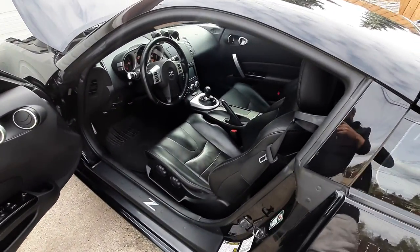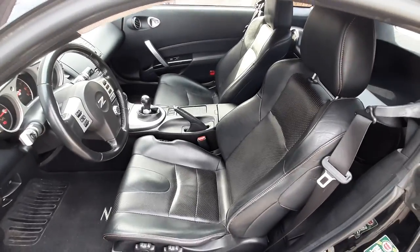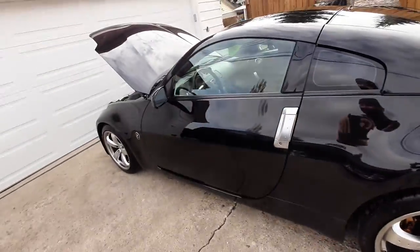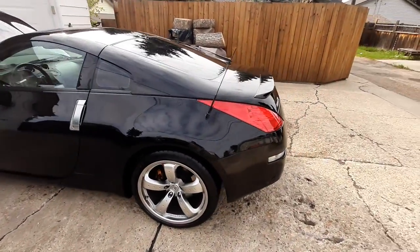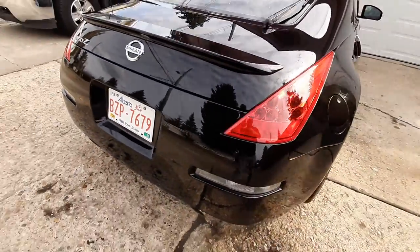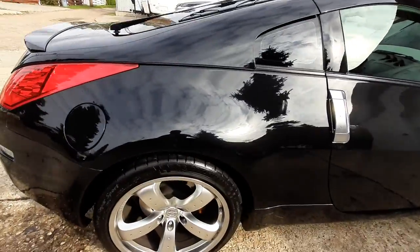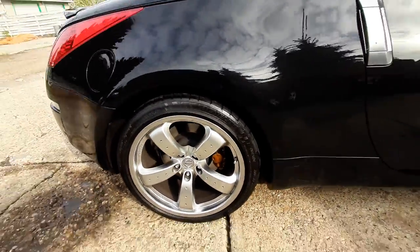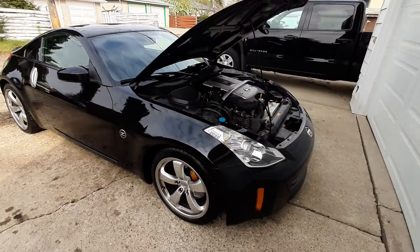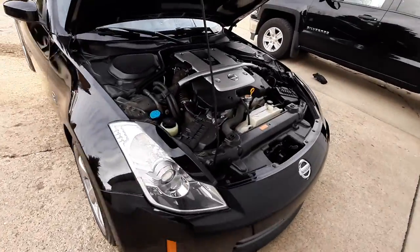See the interior there. Some great shape of course. I mean, otherwise this car is in great shape for its year and mileage.